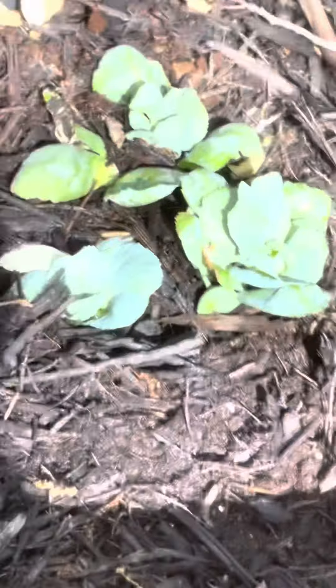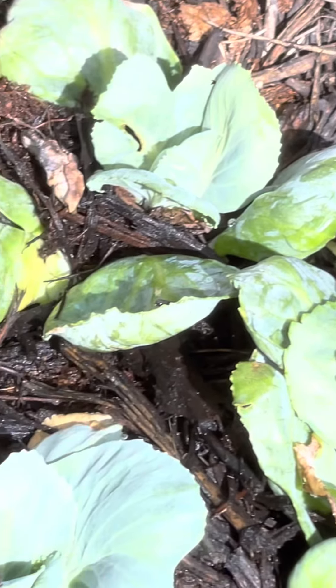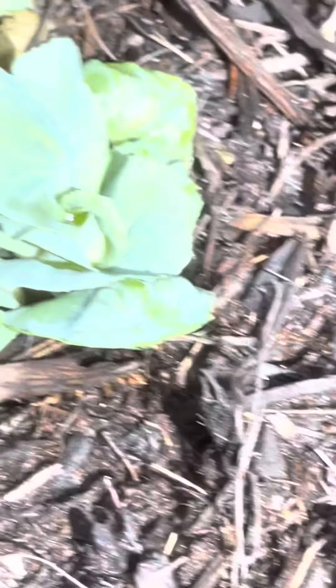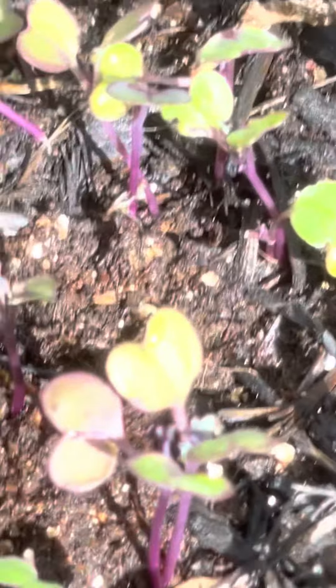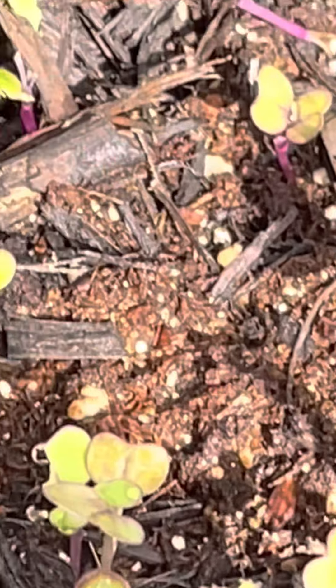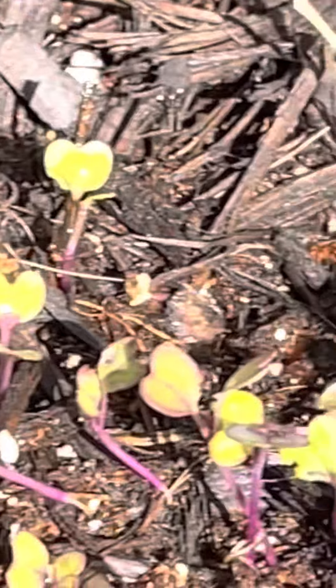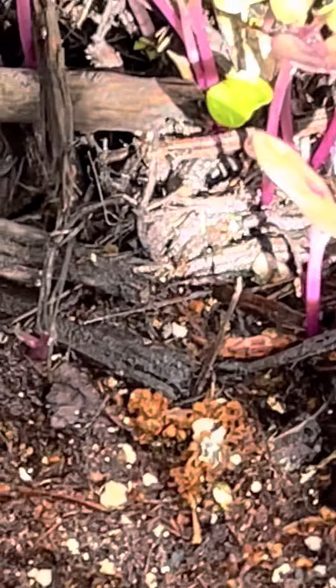This is a bush bean that seems to be doing fairly well — got overheated, I'm watering a lot. Cabbage — it's doing well, I think. I've never grown cabbage before, but it's worth a shot. This is kohlrabi, which is a form of a radish, I believe, and I believe it's a root plant too. It has these unique tops on it — I think it's interesting. I love the colors, the purples and the greens.